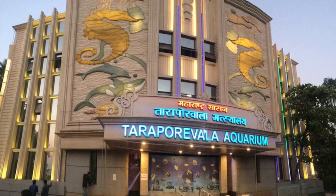Taraporewala Aquarium is India's oldest aquarium and one of the city's main attractions. It hosts marine and freshwater fishes. The aquarium is located on Marine Drive in Mumbai. It was reopened after renovation on March 3, 2015.